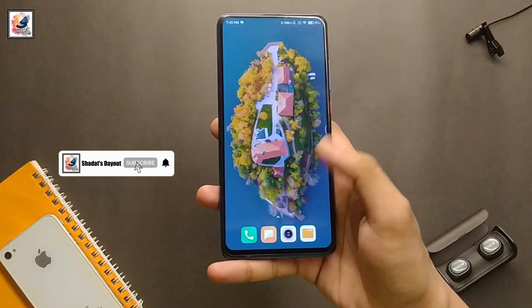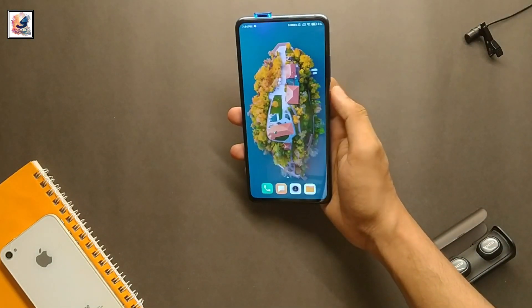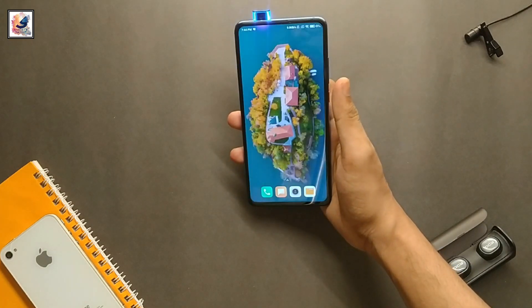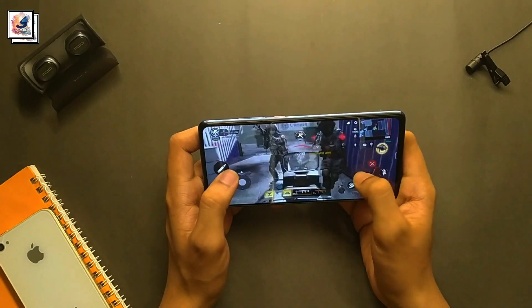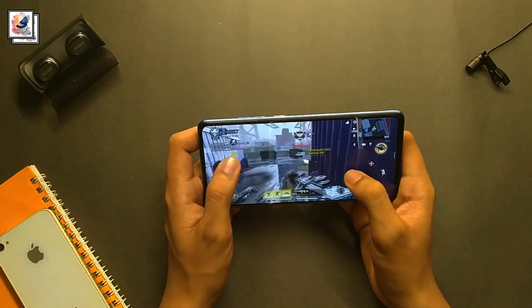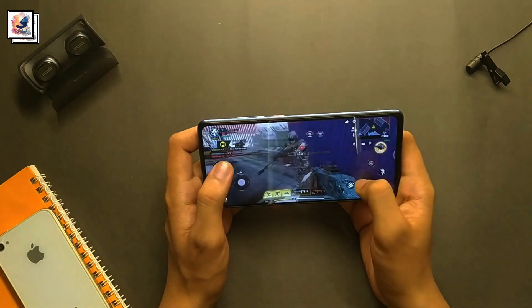Now, talking about security. The smartphone comes with an under-display fingerprint scanner and face unlock. Both are very fast and secure. The Redmi K20 Pro is powered by a 4000 mAh battery with a 27W fast charger, and overall you can get almost one day of battery backup.